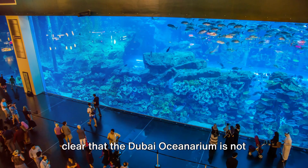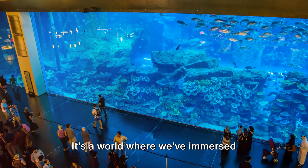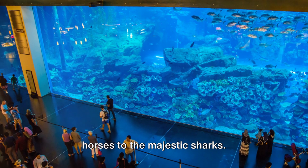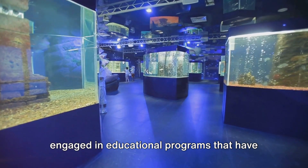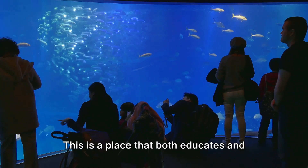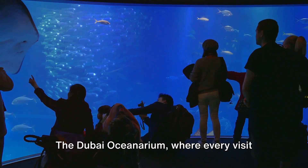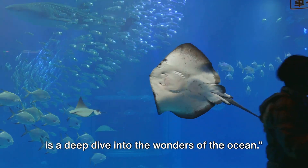As our journey comes to an end, it's clear that the Dubai Oceanarium is not just a tourist attraction. It's a world where we've immersed ourselves in the captivating lives of aquatic creatures, from the tiniest seahorses to the majestic sharks. We've marveled at special exhibits and engaged in educational programs that have expanded our understanding of ocean life. This is a place that both educates and entertains, a destination that truly connects us with the wonders of the deep — the Dubai Oceanarium, where every visit is a deep dive into the wonders of the ocean.